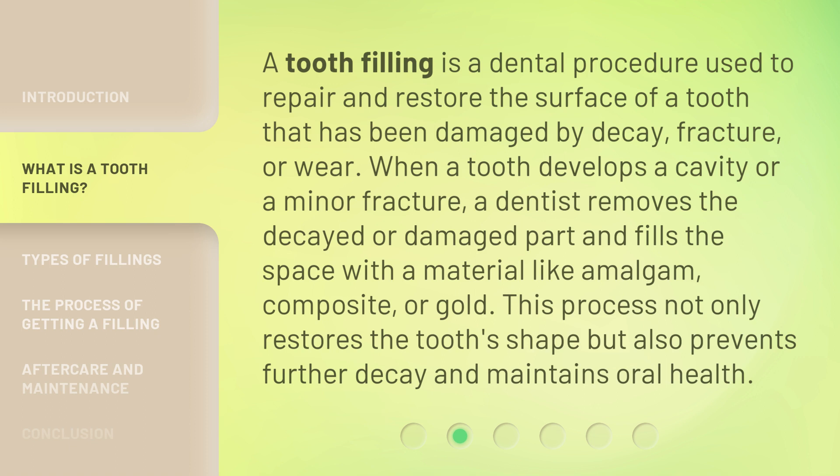When a tooth develops a cavity or a minor fracture, a dentist removes the decayed or damaged part and fills the space with a material like amalgam, composite, or gold. This process not only restores the tooth's shape but also prevents further decay and maintains oral health.